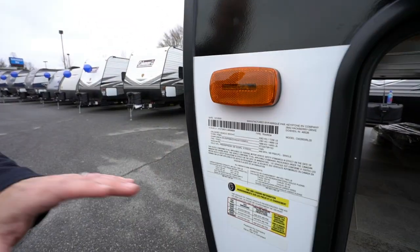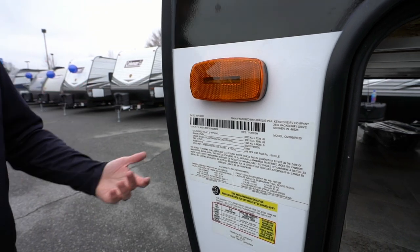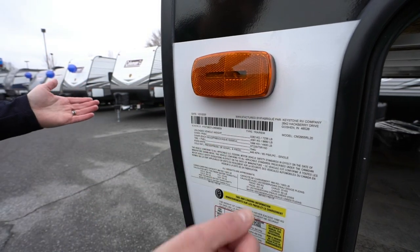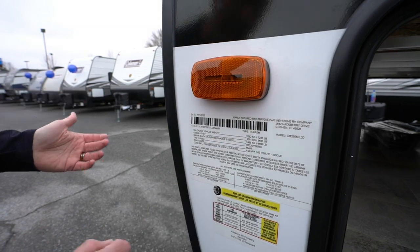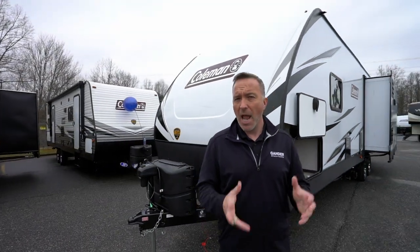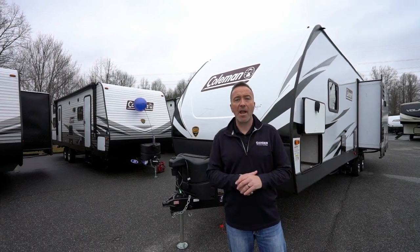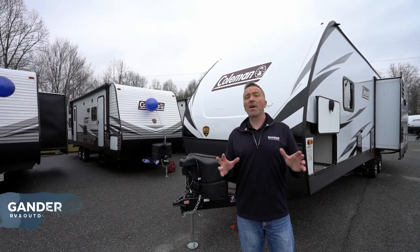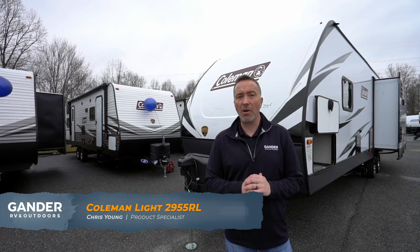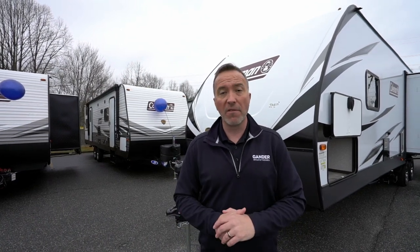The most important part on any travel trailer is you want to get a look at the info panel. This is going to tell you how much this travel trailer weighs. Unloaded vehicle weight for this one is 7,200 pounds. Gross vehicle weight is 9,600 pounds. Talk to your RV specialist at Gander RV and Outdoors — here's what my vehicle can tow, and more importantly, here's what it can stop. All in all, this 2020 Coleman Light 2955 RL travel trailer is a beautiful option if you're looking to get out and about, upgrade that camping experience, and get something for the family.